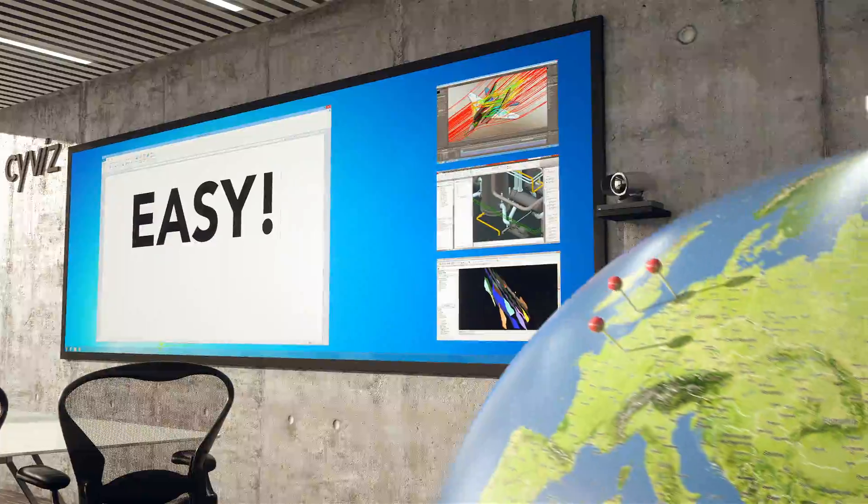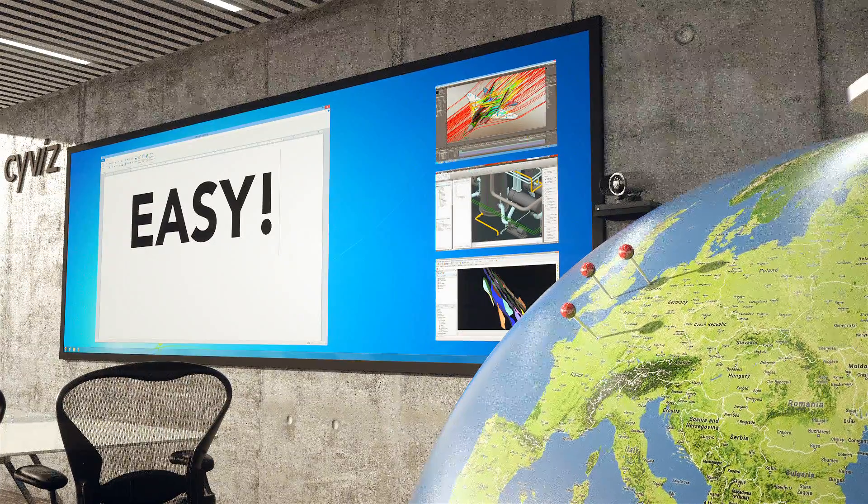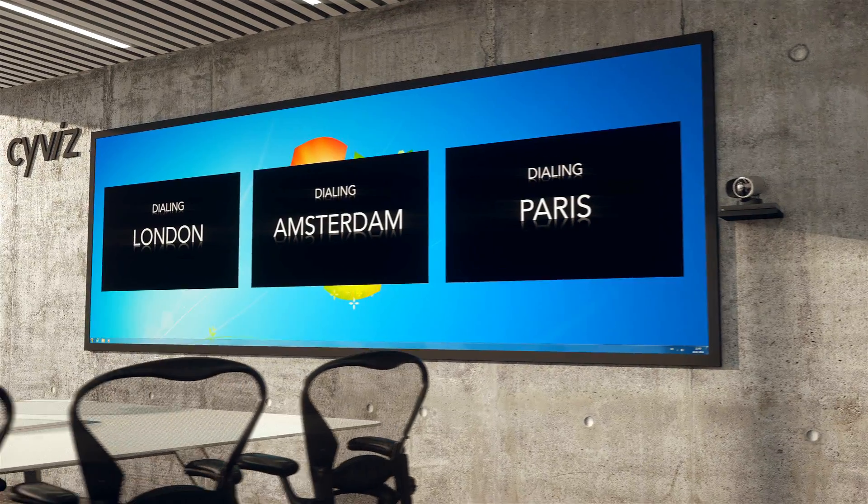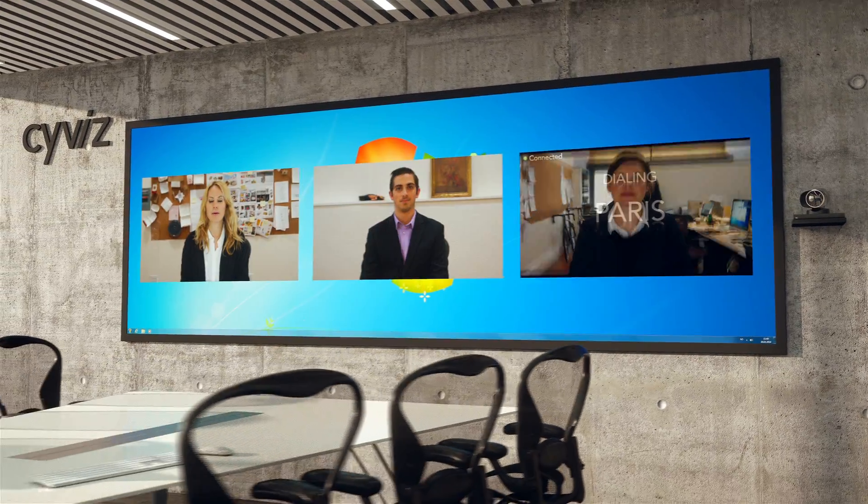But say I want to call my team members based in London, Paris, and Amsterdam. Since this is a regular meeting, I've already made a preset that will set up the session automatically with the touch of a button.